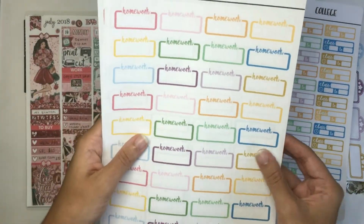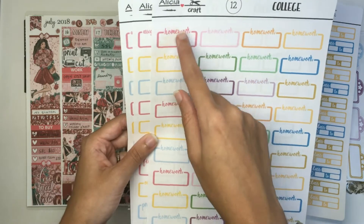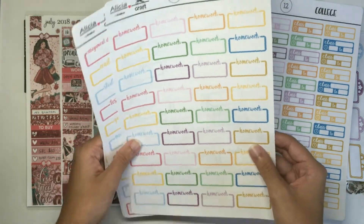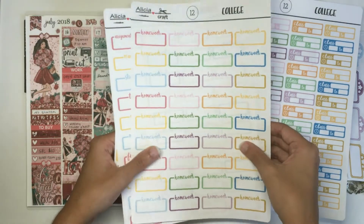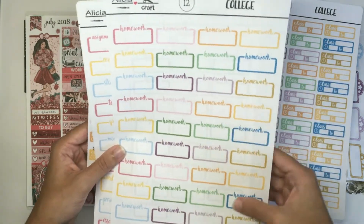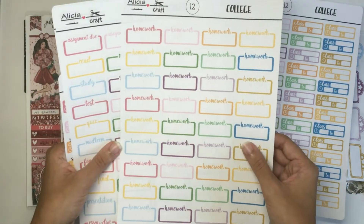The second page is all homework. You have 36 homework stickers. You're probably going to have more than 36 homework assignments — you can use these to only mark the important ones, or you can print off two of this particular sheet. So this is all homework and there's a lot of them because that's probably the most common thing that you will need to mark if you're doing any kind of academic planning.